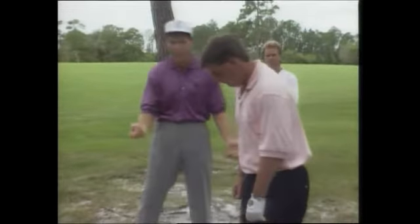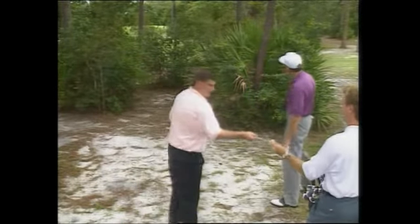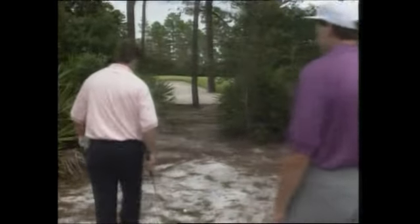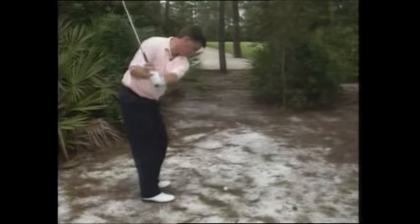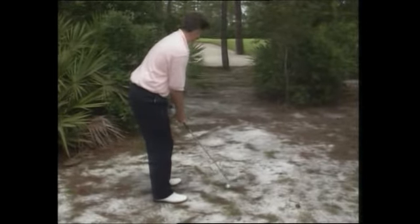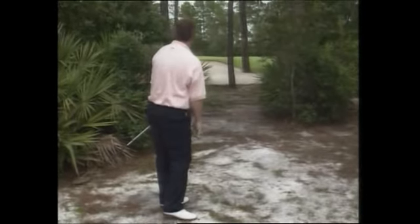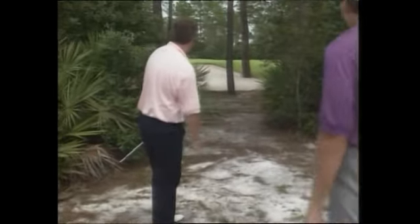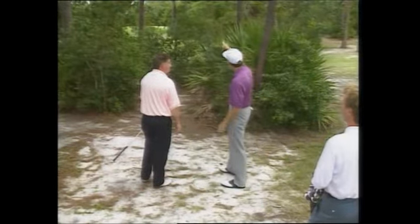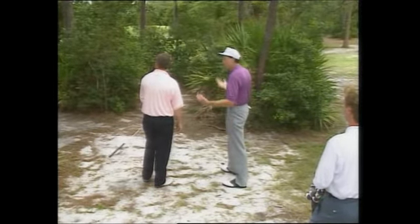You want to keep it under these limbs here, so maybe like a little eight-iron, a little pitch up. Let's try it. Yeah, it'll fit. Well, I just caught the limb, but that's perfectly situated right in the middle of the fairway. You can see — you might have hit a miraculous shot there, but you could make an eight or a nine in here. So at least from there, you've still got a chance of making par.